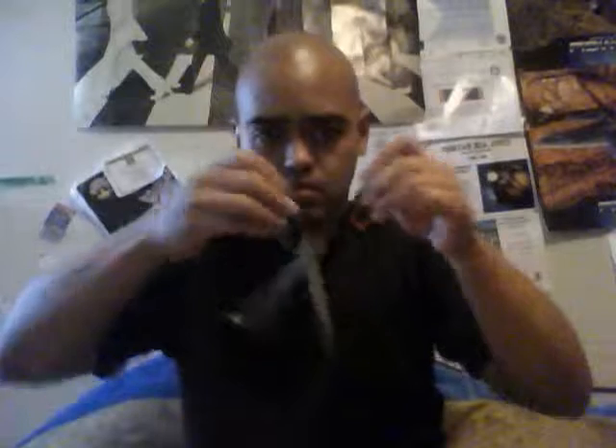Hello everybody. Today I got a package here and let's see what's in it. There's some wrap in here and this is the packing slip.